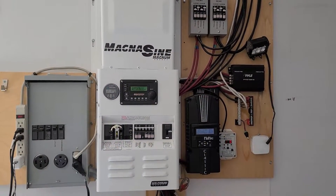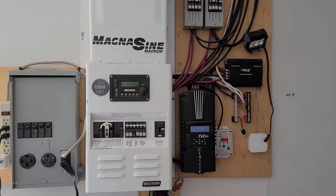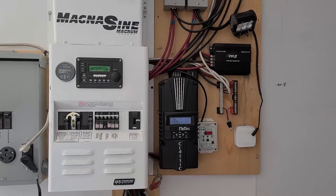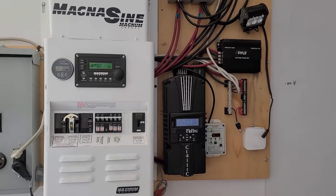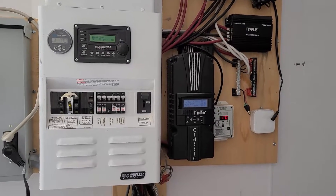In the trailer, nothing has been changed except one of the Morningstar controllers has been replaced with the Midnight. The Midnight is okay to use in a trailer — it's a much cleaner environment, so the built-in fans are not so much of an issue.